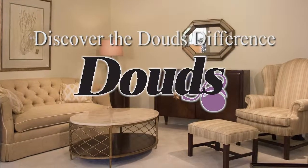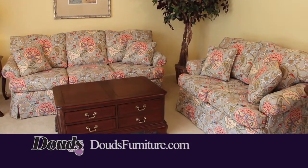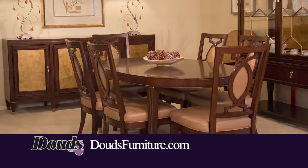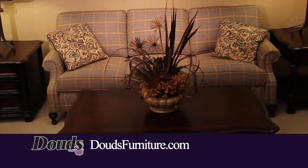Discover the Dowd's Difference. From comfortable and stylish living rooms and bedrooms to classic and inviting dining rooms, let Dowd's help you furnish your home down to the last detail.